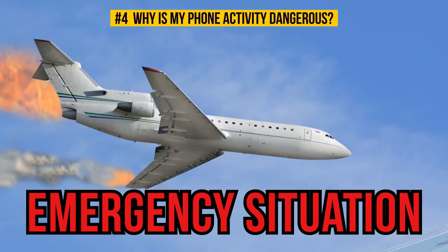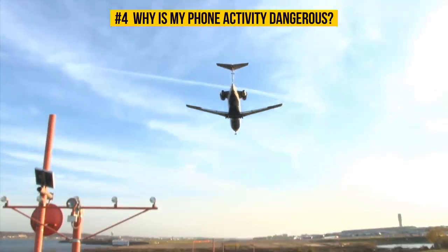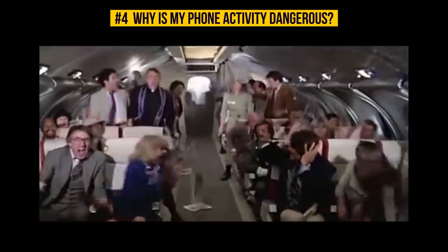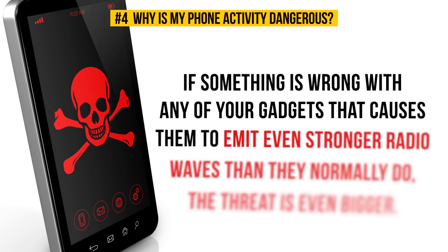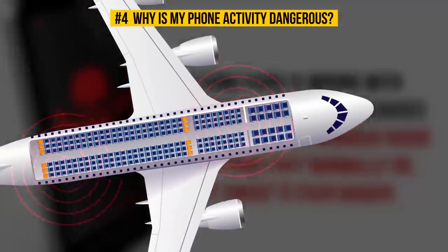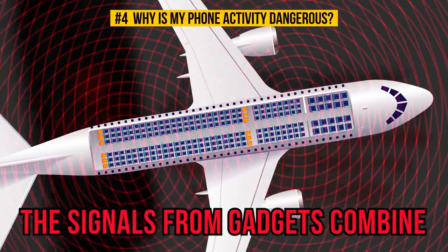All this might lead to an emergency situation, and we don't want that. Planes are scary enough even when everything is going smoothly. It's not just your phone sending out strong signals — laptops, Kindles, iPods, and gaming consoles do it too. If something is wrong with any of your gadgets causing them to emit even stronger radio waves than normal, the threat is even bigger. If there's more than one disobedient passenger on board, the signals from their gadgets combine and get even more intense.